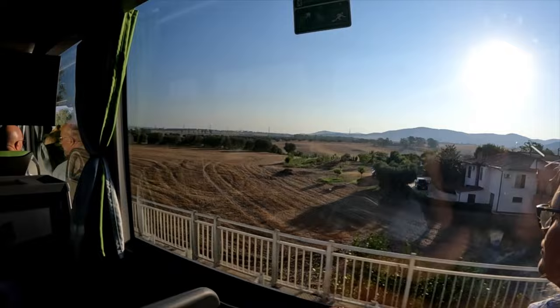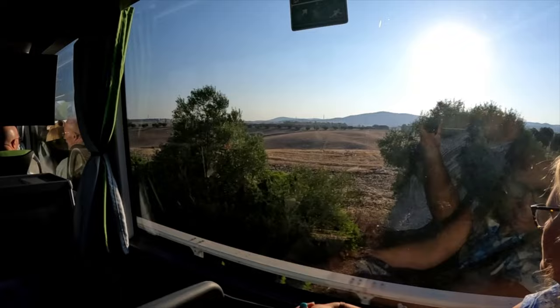We were able to see beautiful countryside all over the entire cruise, everywhere we went. Look at those mountains right there in the distance — I loved it.